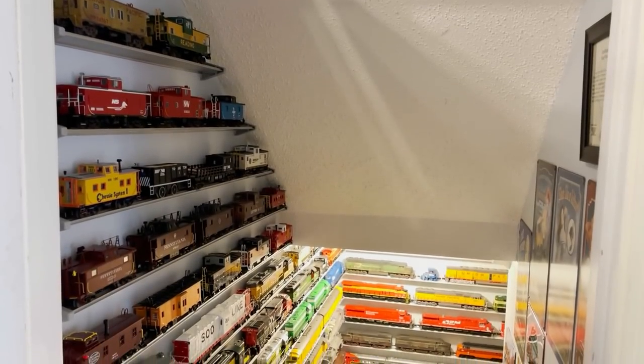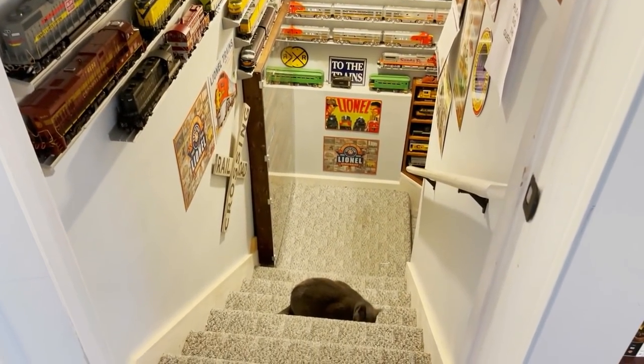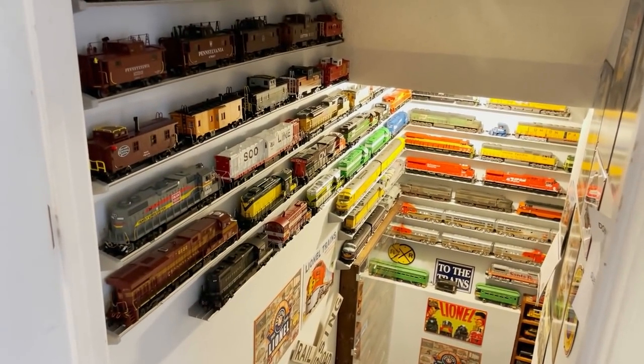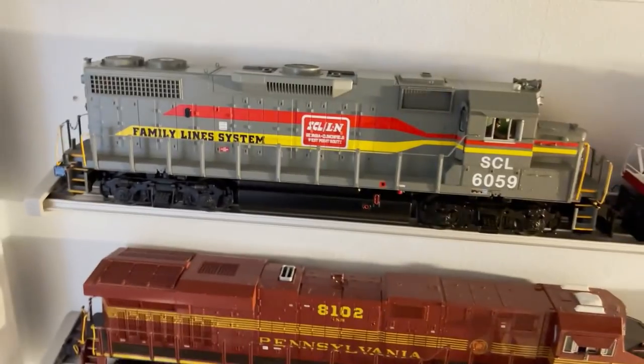With all that said, let's begin the Great Locomotive Count of 2021. We'll start by showing all the locomotives that are either in display cases or on display shelves here in the basement and up in the stairwell. We are at the top of the stairwell leading down to the train room, and it looks like Chessie the cat is going to join us. We'll start our engine count right here with this MTH Seaboard Coastline GP38.